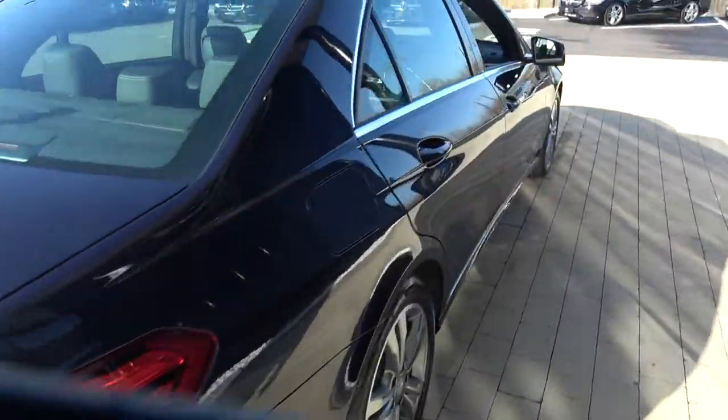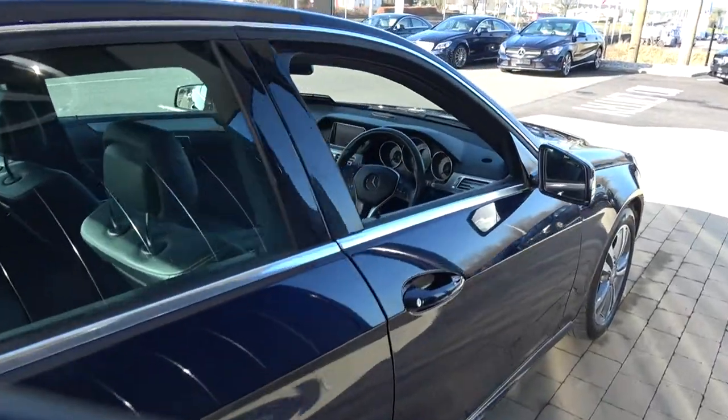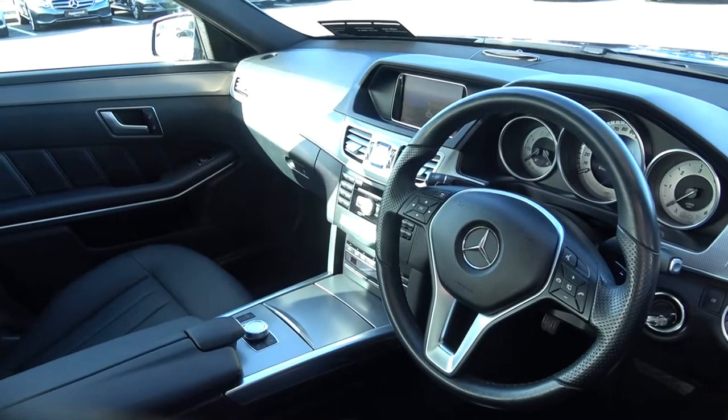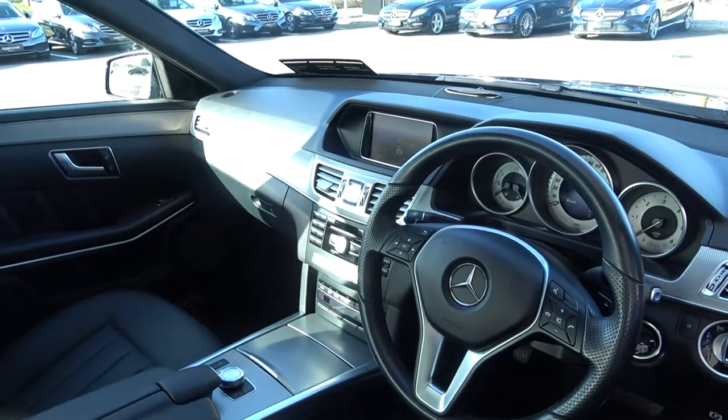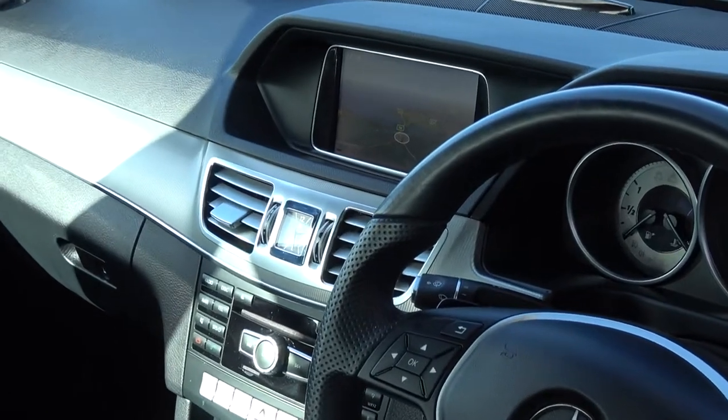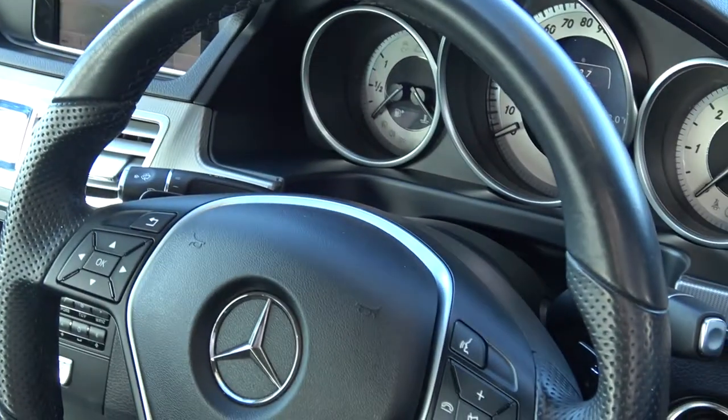Finally making our way to the driver's cockpit. Immediately we are greeted with your black leather multi-function steering wheel. We have your auto lights, auto wipers, climate controls, air conditioning, cruise control, your on-board computer displaying your colour sat nav, and your paddle shifts to facilitate your manual drive.